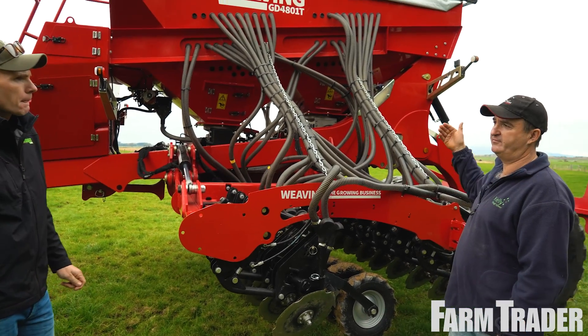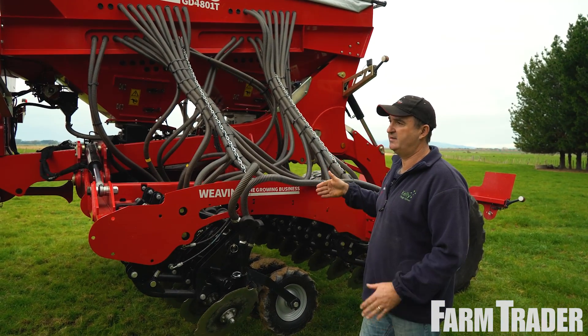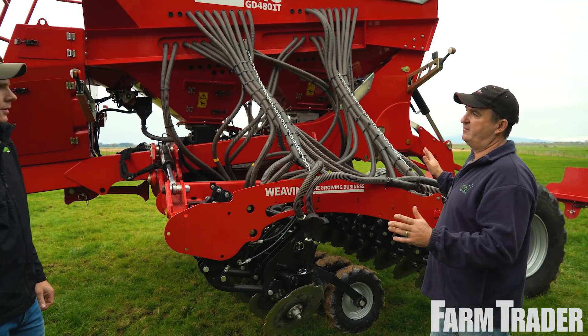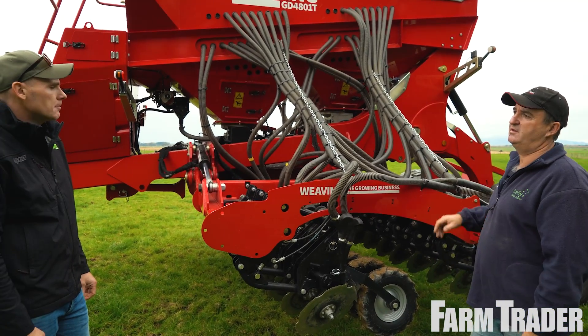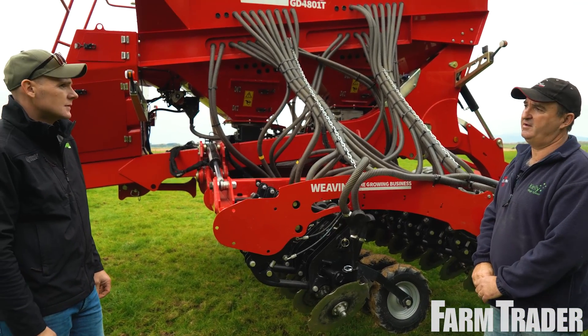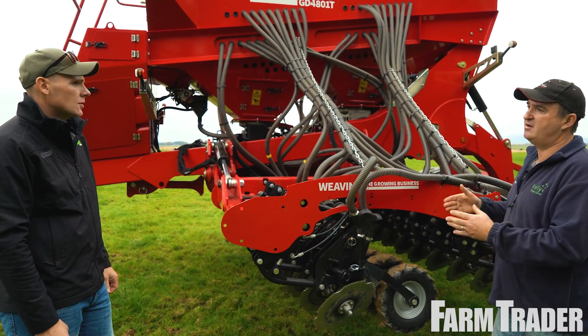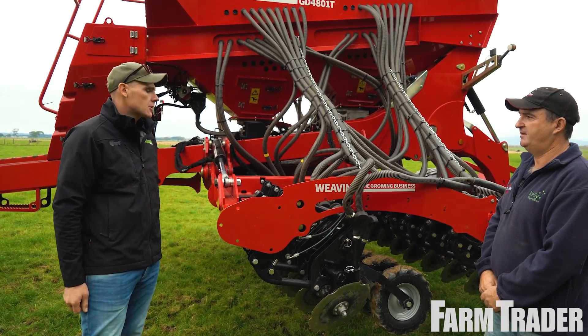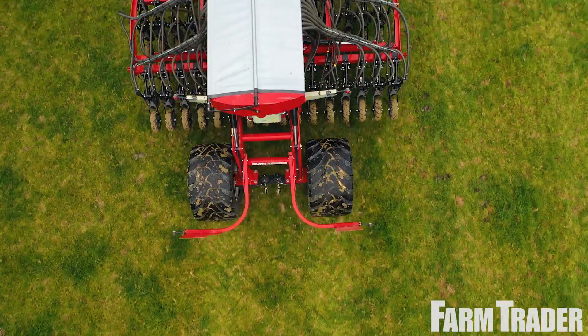This platform runs from 4 metres, 4.8 metres, and 6.4 metres, with third options within those configurations. There's also a big daddy at 8 metres, and a seed-only version — a true arable, big-capacity drill.